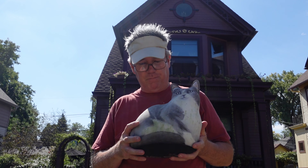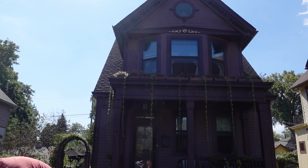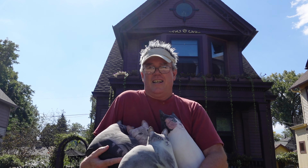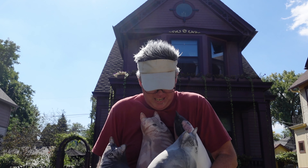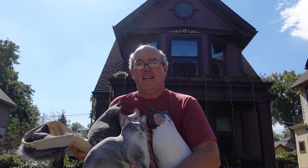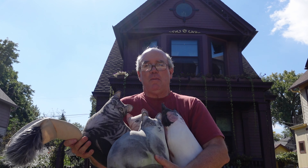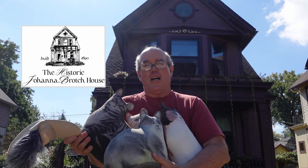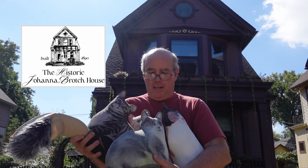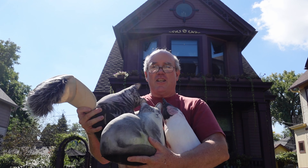They're up all summer. With that, I will sign off and say: hats off to our Bayview Lake Captains. And why cats in a video about Lake Captains? Because this is the Johanna Brotch House — Bayview's only female ship owner — and her husband, Captain John Brotch, Bayview's most prolific schooner captain. These cats are in her and his house, and now my house. Okay, see you next time. Bye-bye.